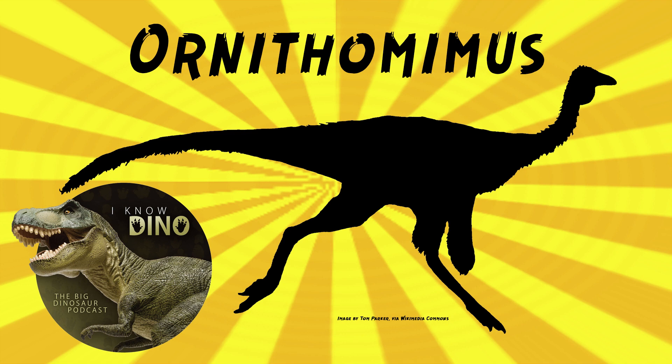Charles M. Sternberg named the second valid species, Ornithomimus edmontonicus, in 1933, based on a nearly complete skeleton found in the Horseshoe Canyon Formation of Alberta, Canada. For years it was hard to distinguish Ornithomimus from Struthiomimus.